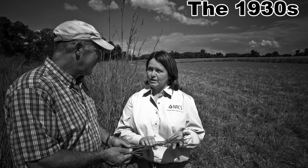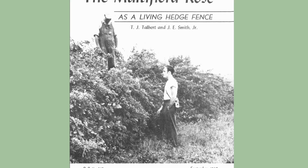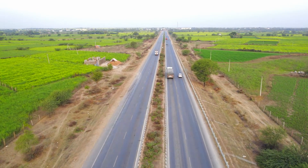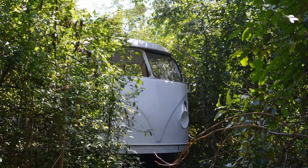By the 1930s, government agencies were promoting it for erosion control, wildlife plantings, and as a living fence. I remember it being offered in wildlife habitat thicket packages back in the late 1970s and early 1980s, along with a whole bunch of other invasive species. It was also planted along highways and in median strips to reduce headlight glare and as a crash barrier into the 1960s and 70s.